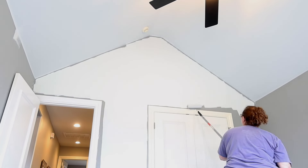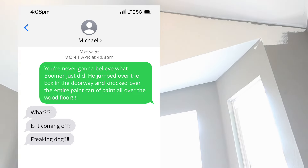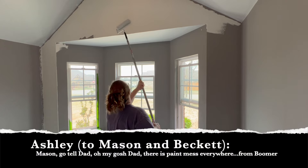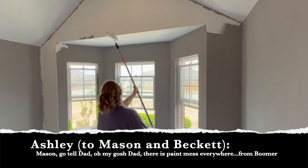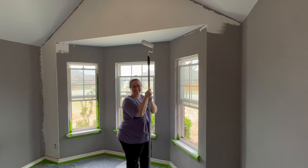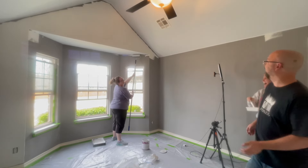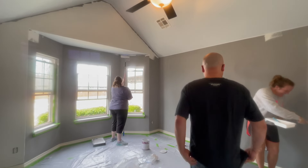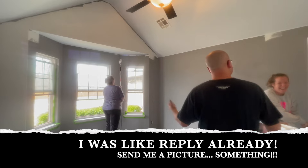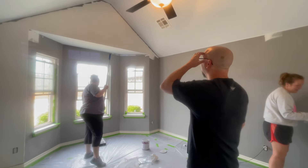To keep ourselves entertained we decided to play a little joke on Ashley's husband Michael. She knew he was on his way home, so she sent a text message telling him that Boomer had knocked over the paint can and it was all over the floor. We kept him in suspense until he walked through the door — and he was not happy before realizing we were messing with him.